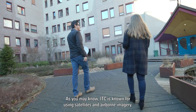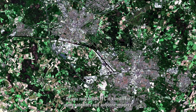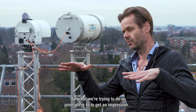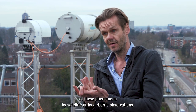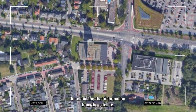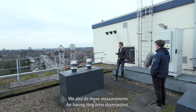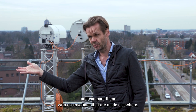As you may know, ITC is known for using satellites and airborne imagery to have a spatial overview of the earth. What we're trying to do in principle is to get an impression of these phenomena by satellites or by airborne observations. This is a kind of calibration and validation for obtaining that information from the satellites. We also do these measurements for having long-term observations and comparing them with observations made elsewhere.